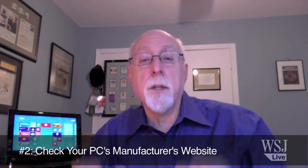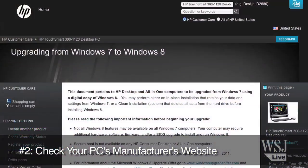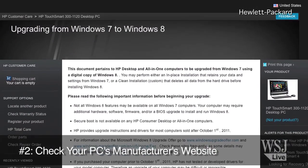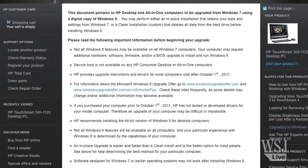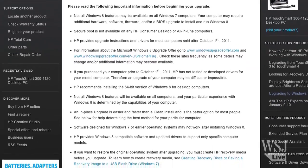The second tip is: before you do anything, go to the manufacturer's website. You may have to burrow deeply into the support section of the site to find out if the PC you're considering upgrading is actually supported by the manufacturer. It doesn't mean you won't be able to upgrade — after all, I did actually get Windows 8 running on both these machines, you can see one of them over my shoulder — but not running perfectly or really optimally. So you want to go to the manufacturer's website and make sure that the manufacturer is supporting it.